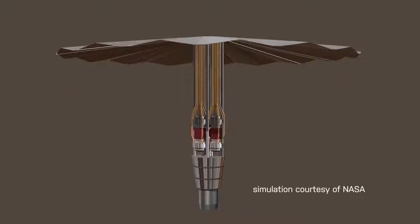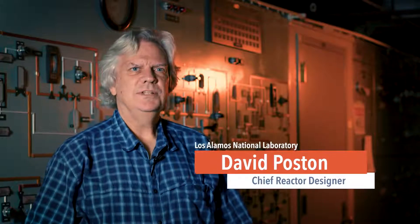Kilopower is a small nuclear reactor concept that is very simple and uses a minimum number of parts in order to produce power. Power is the lifeblood of our exploration and expansion into space.